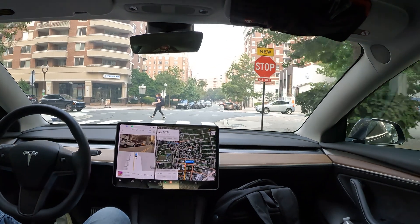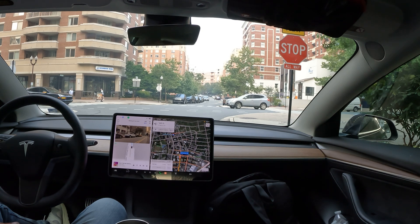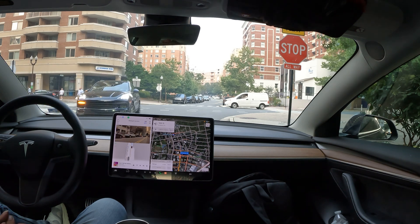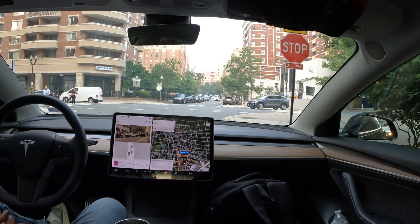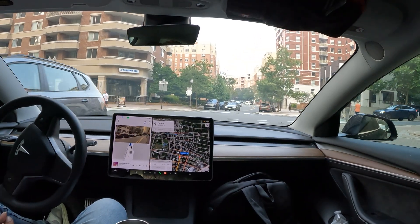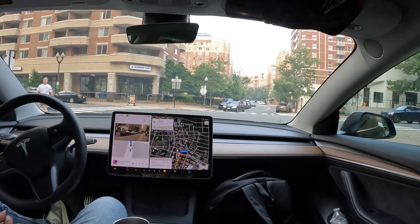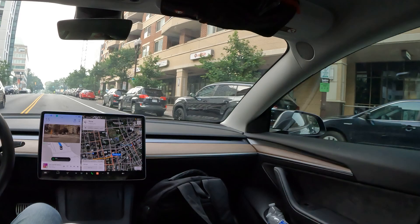Here we go with the final stop sign. Really good job stopping at the stop sign, making sure all the people can pass, and doing a vigilant job about going when it's supposed to — like a good robot should. It is our turn coming up next — getting awfully close — and we waited. All right, let's see us proceed now. Really good job there.